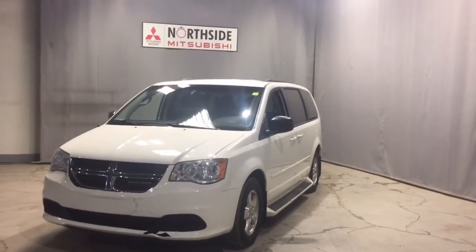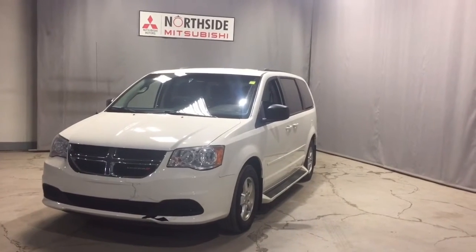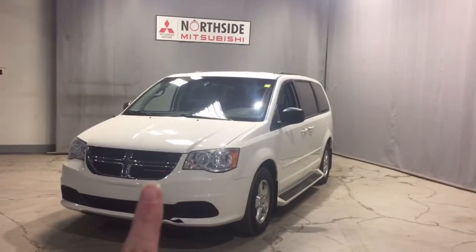Hi Hoppy, this is Jenna from Northside Mitsubishi and here is our gorgeous 2012 Dodge Grand Caravan. As you can see, a really nice unit — we even have the updated logo there.